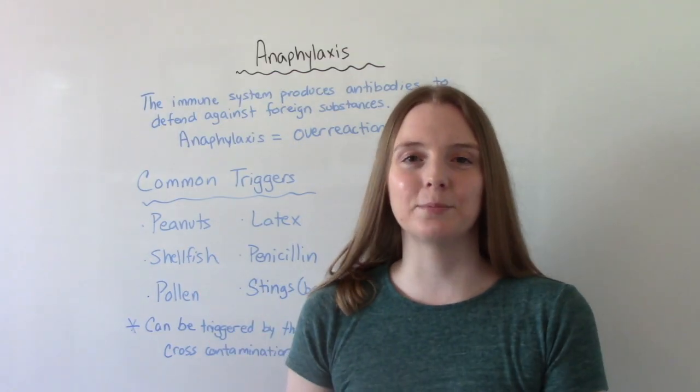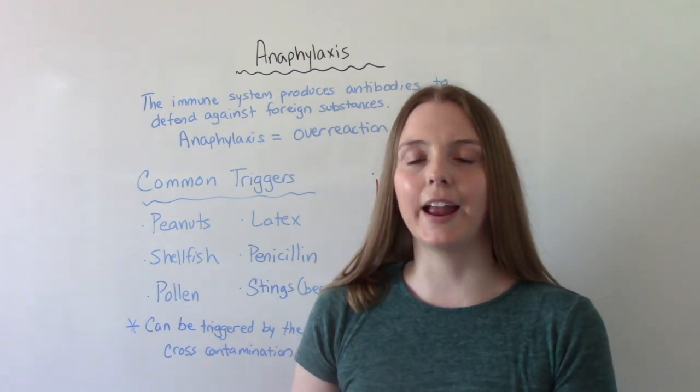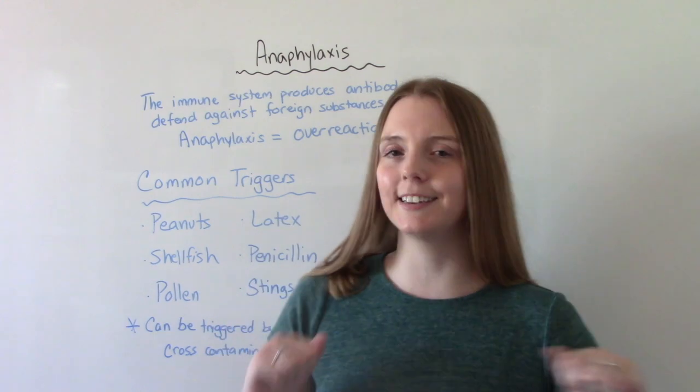Hi everybody! I am That Nursing Prof and welcome to my channel. In today's video we're going to be talking about anaphylaxis. So let's get into it.